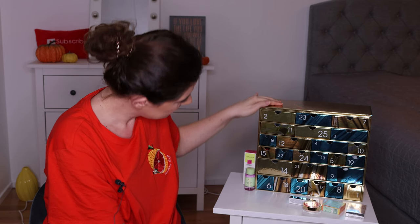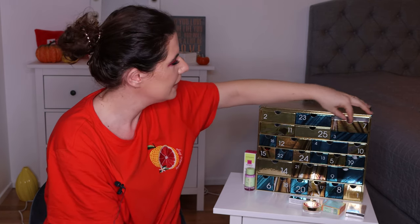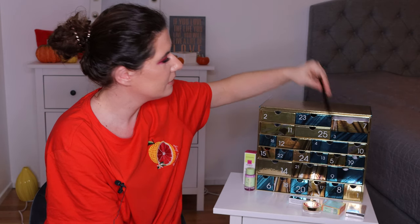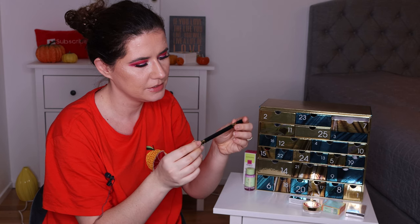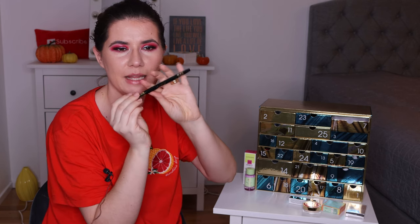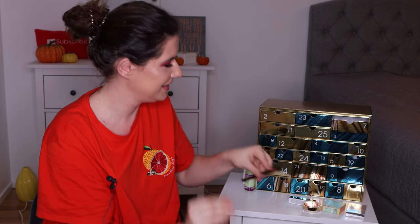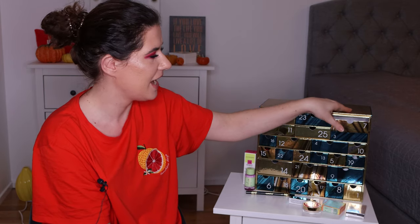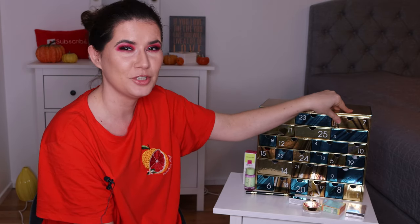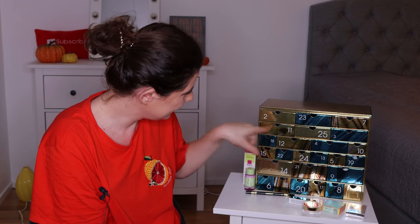Number seven is the black eyeliner from Tarte Cosmetics. That's nice — I like that a lot. I don't use a lot of eyeliners but I really want to try that one from Tarte. Great — number eight, I'm so excited about this.